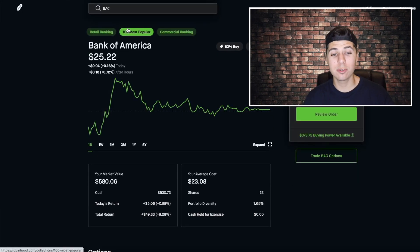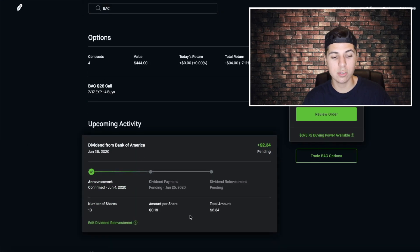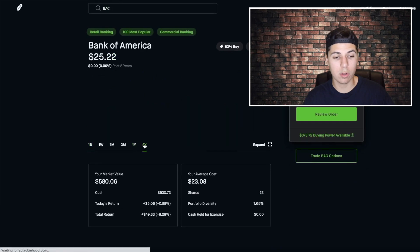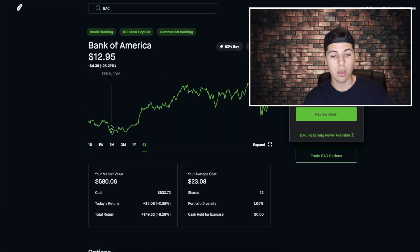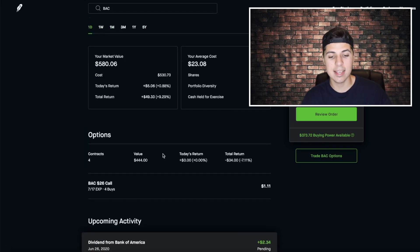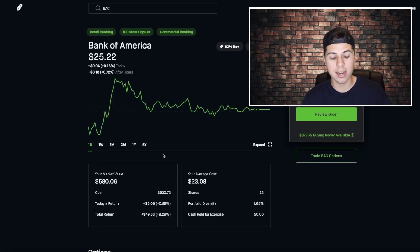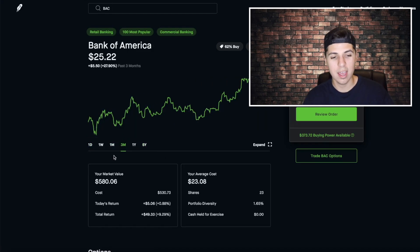We're also into some option calls on Nvidia right now — we bought in this morning, it rode up super high today, and we're going to get some good profits, though it slowly fell down with the rest of the market. Now Bank of America is an alright dividend stock but not the best. We have 23 shares and we're only getting about $2.34 — just 18 cents a share. If you bought this stock a long time ago when it was $12 or $13 you'd have a great deal, but at the current price it's a little high for a good buy into this dividend stock. We're up $49 overall, having gotten in at $23.